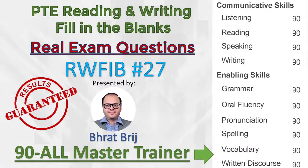Hello everyone. Welcome to PTE Reading and Writing, Filling the Blanks, Real Exam Questions series by Marvel PTE, where we discuss the real exam questions and then we discuss the reading tips, strategies and hacks so that you can also easily crack them. This is the 27th video in this series.